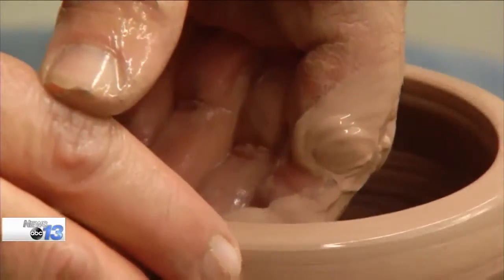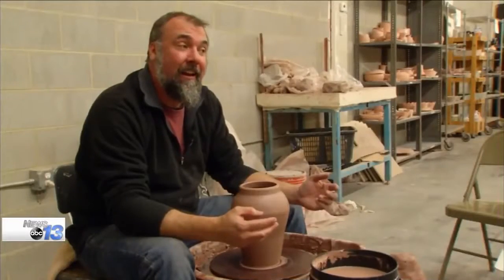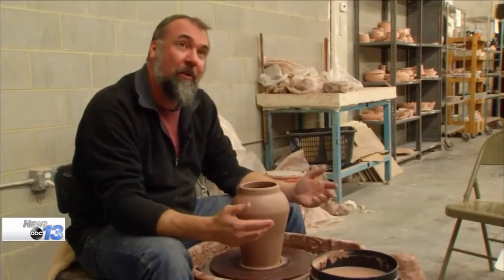Honestly, the very first time I walked into the pottery studio and the smell of the clay hit me — that very first day I sat down at the wheel and I made a huge mess — and I said, this is it. This is what I want to do.